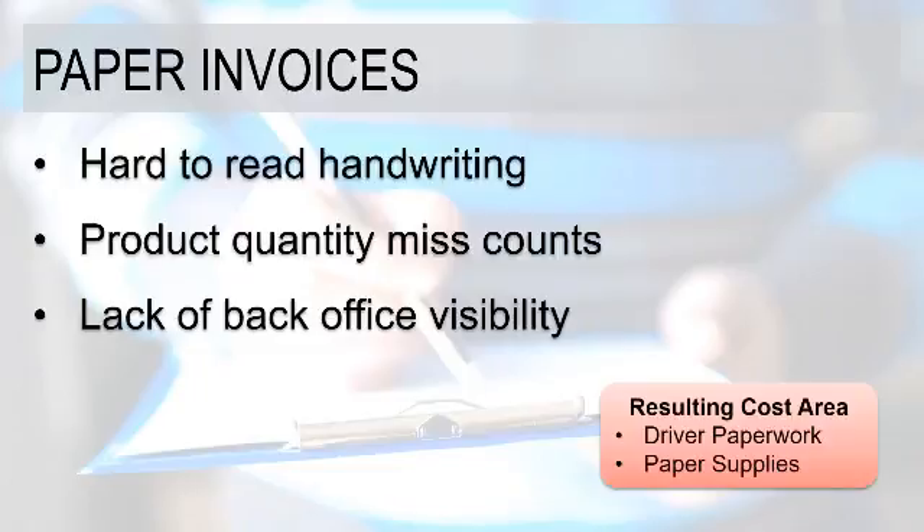If everything is a clean delivery — meaning there are no adjustments, nothing has to change — all is good. But in the event that anything has to change, regardless of the source of that issue, that can generate a process of writing on these invoices to note any sort of adjustments. So you've got the potential for hard-to-read handwriting. Drivers' jobs are to deliver, typically not to have great handwriting, so that can be a challenge.